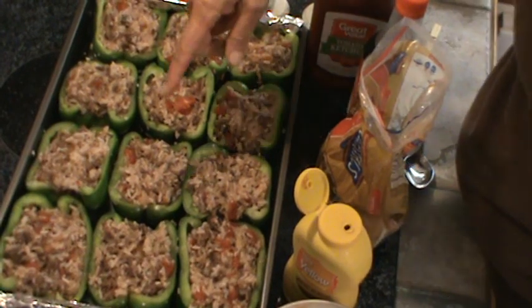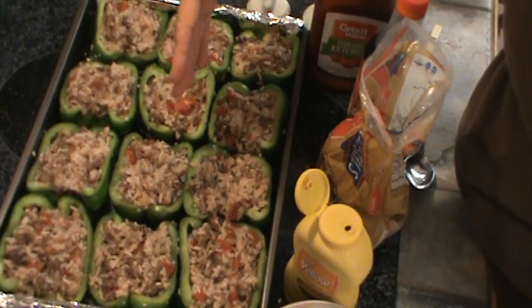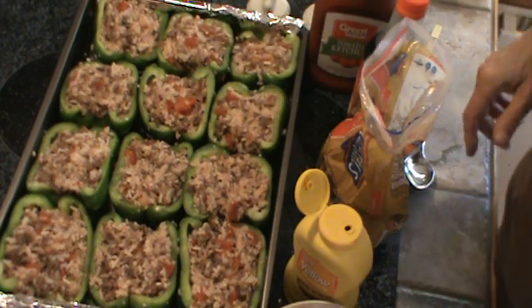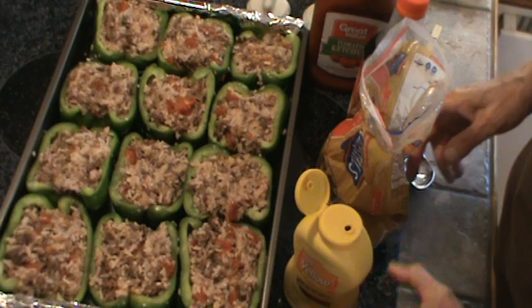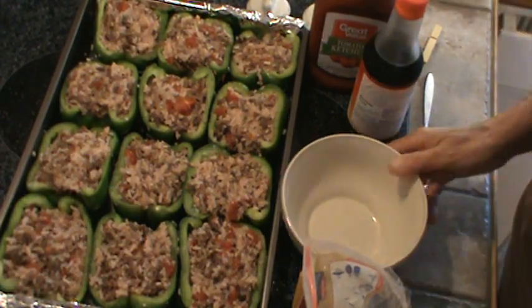I'm going to cook these at 375 degrees for about 45 minutes. This worked out perfectly for half of six really large peppers. Now I'm going to make just a little bit of sauce to go on top — the same kind of sauce I make for meatloaf.